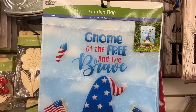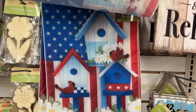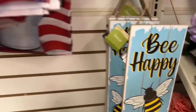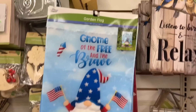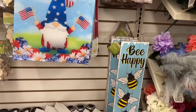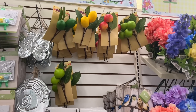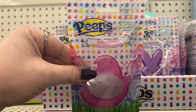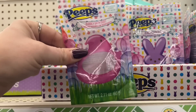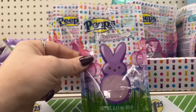These garden flags look how nice they are — the Gnome of the Free and the Brave, and then they have this one with little birdhouses and the American flag. Those are the two new garden flags I'm seeing, and then they have the Be Happy. And look at all the fruit up there — that's new too! They have the picks; I haven't seen the picks before, we only saw the whole fruit.